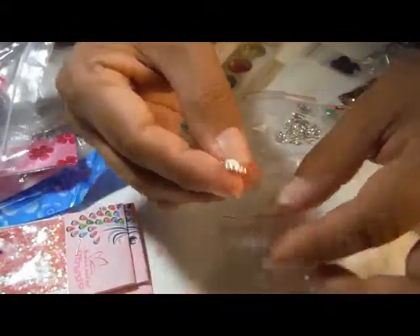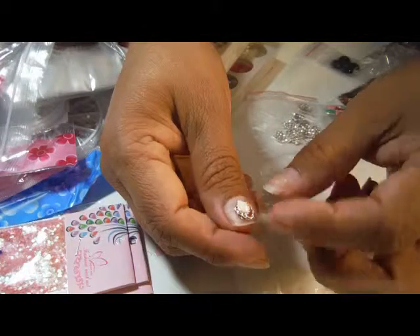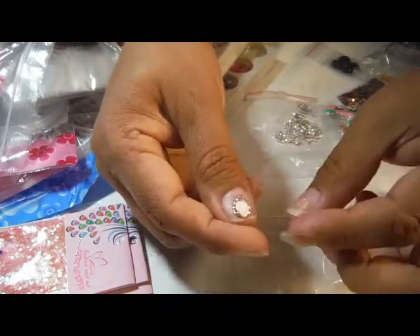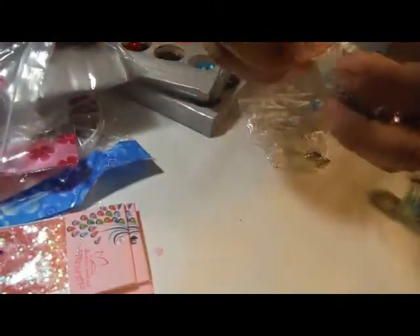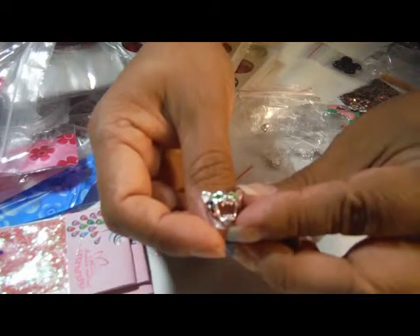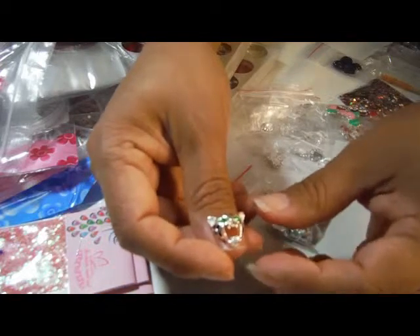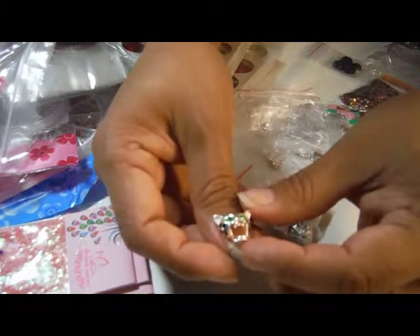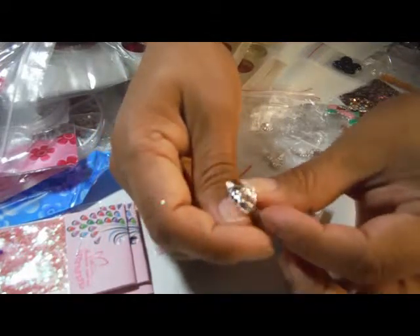And then I got these — they have a glitter cushion cut teardrop. They have them on the nail in the picture, so I thought those were pretty cool. I tried three times to win these: the first two times I got outbid and I wasn't going to go any higher than $1.40. The third time I actually got them. I thought they were pretty cool looking.